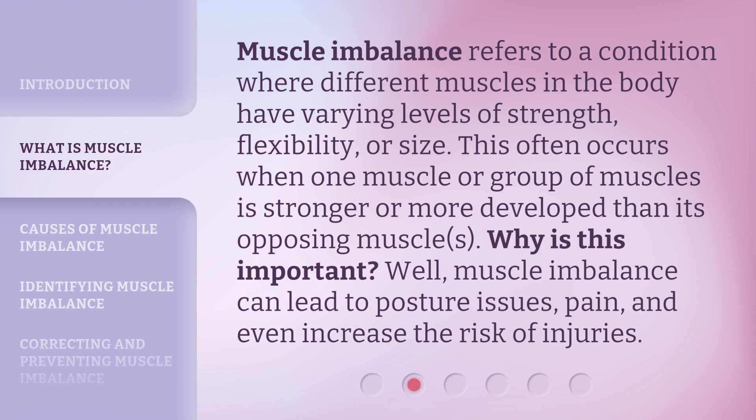Muscle imbalance refers to a condition where different muscles in the body have varying levels of strength, flexibility, or size. This often occurs when one muscle or group of muscles is stronger or more developed than its opposing muscles. Why is this important? Well, muscle imbalance can lead to posture issues, pain, and even increase the risk of injuries.